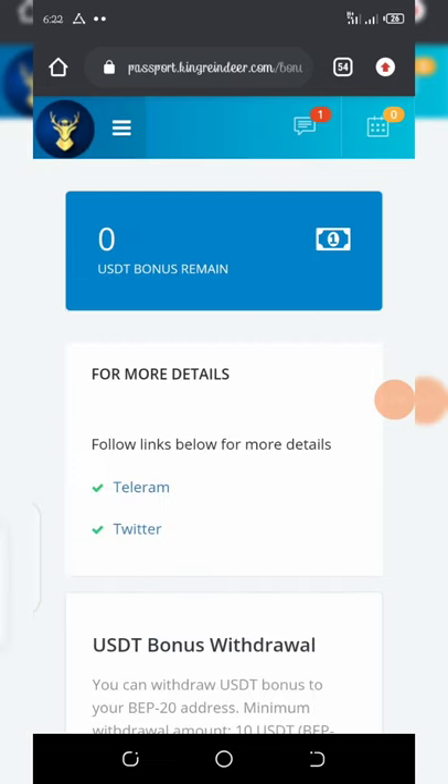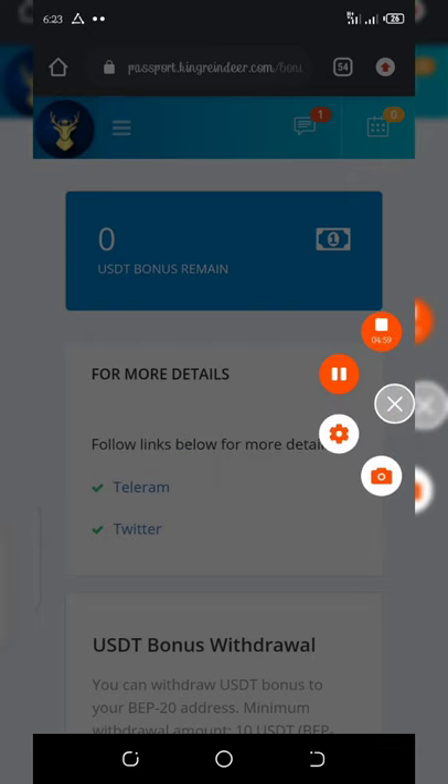I think you understand this airdrop — please don't joke with it. Click on the join button and the link below this video description to join, and you'll receive your bonus after verification. Good luck and happy earnings — Steve loves you all, goodbye for now!